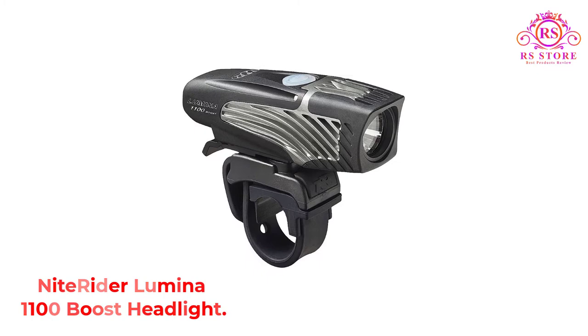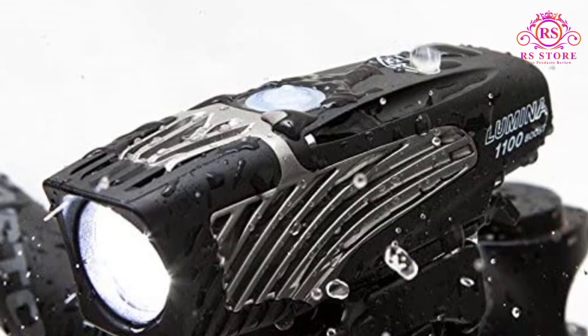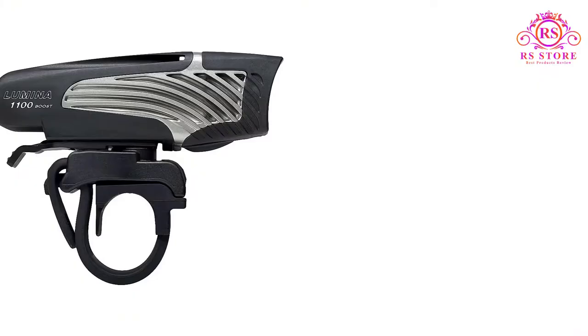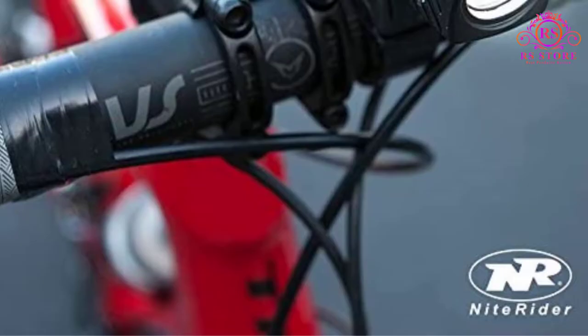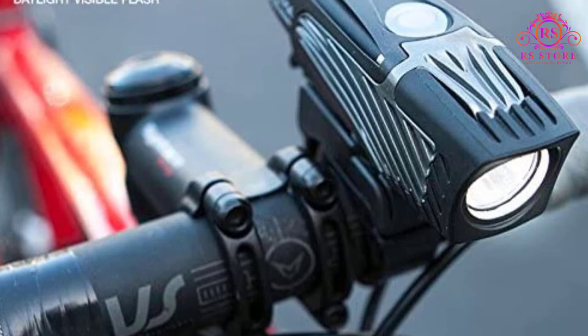Number 2: Nightrider Lumina 1100 Boost Headlight. Are you looking for a quick and easy installation of a mountain bike headlight that gets the job done in one fast sweep? The Nightrider has a lock mode that keeps the light securely powered off during transport so no battery is wasted. It also has a battery level indicator cleverly hidden in the power button — the button glows blue when the battery is healthy and turns red when it is lower than 20 percent. It is also made with reinforced nylon housing, making the light durable and long lasting.